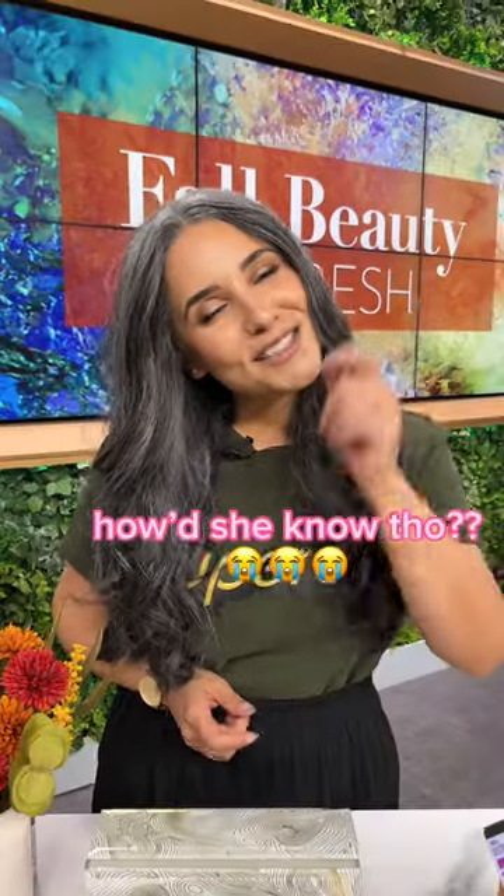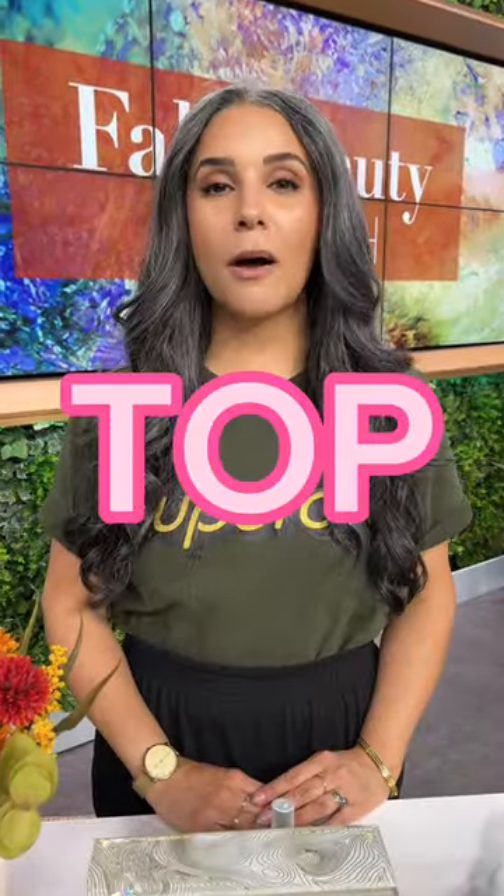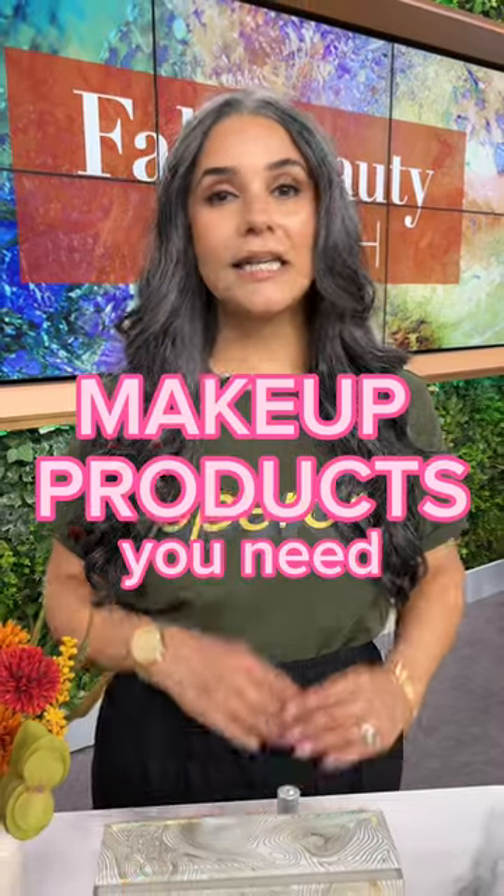I know y'all are not throwing out your mascaras at the three-month mark. I'm going to share with you the top three makeup items you're going to need this fall.